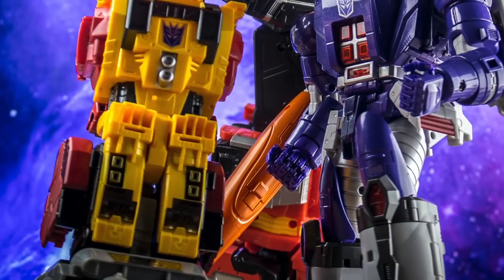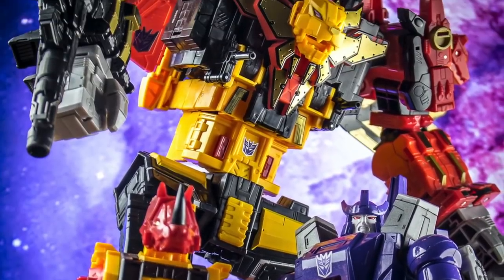I should clarify that I don't actually collect Generations toys, or indeed Earthrise as a rule, purely on the grounds of space and having to draw the line somewhere. It's only the Titan releases that I actually have in my collection, as they're typically souped up enough to be on the cusp of working quite well alongside a Masterpiece collection. So with Scorponok, my main interest is seeing how good it looks versus Masterpiece-style toys.